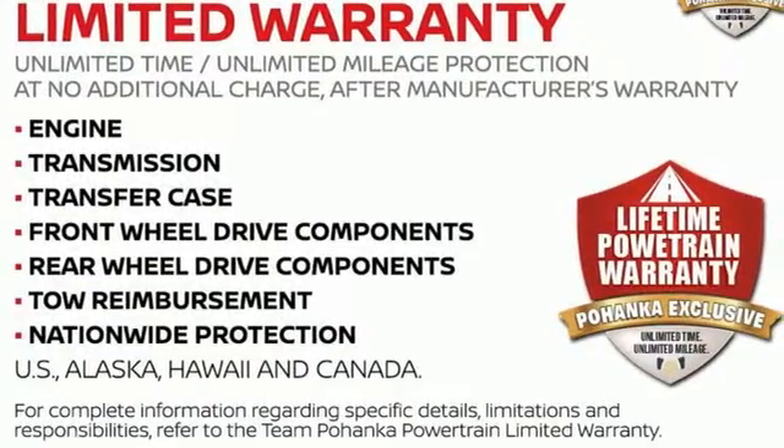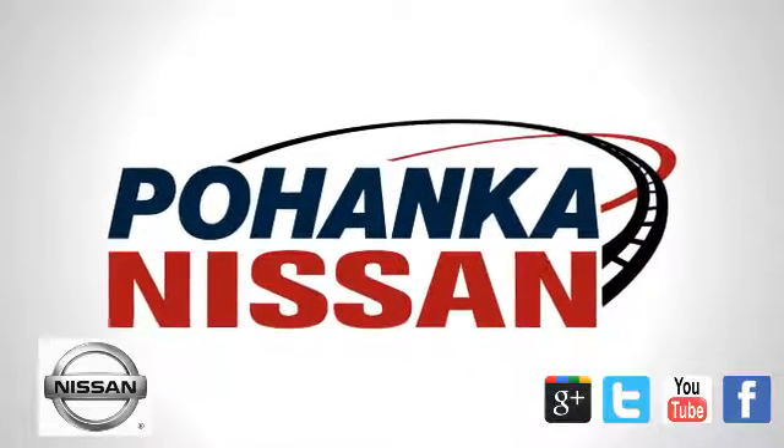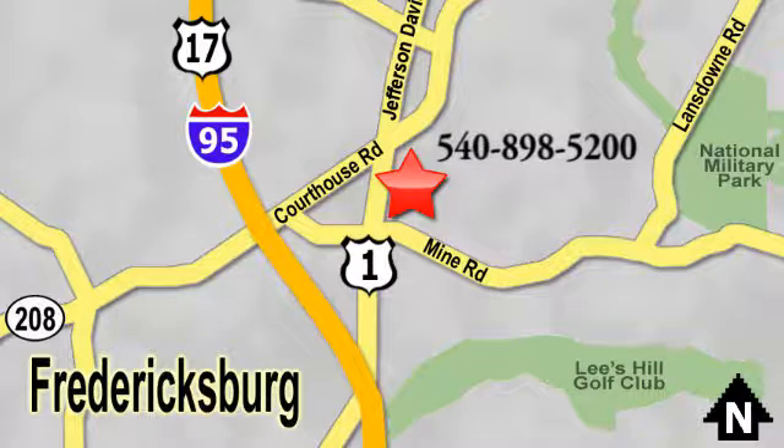Nissan — built for the human race. Take it for a test drive today. Welcome to Pohenka Nissan in Fredericksburg. Something great is always happening at Pohenka, located on Route 1 in Fredericksburg, Virginia.